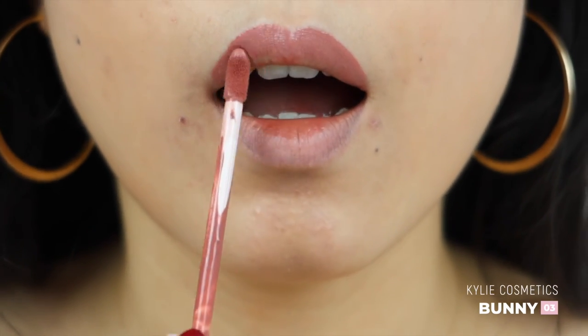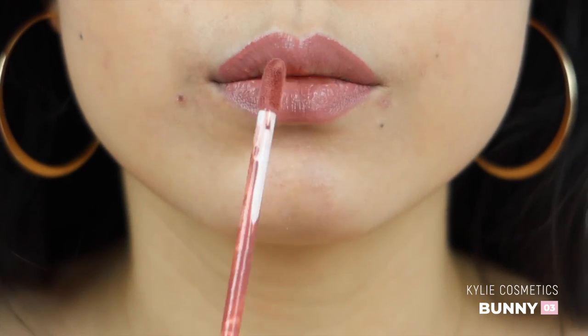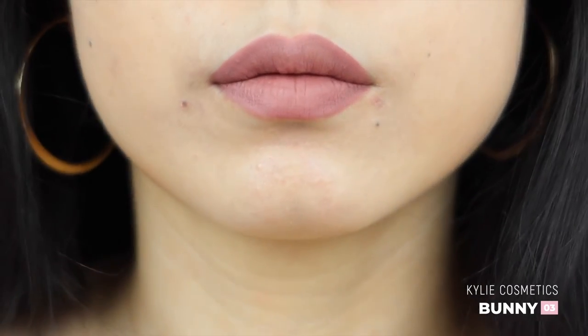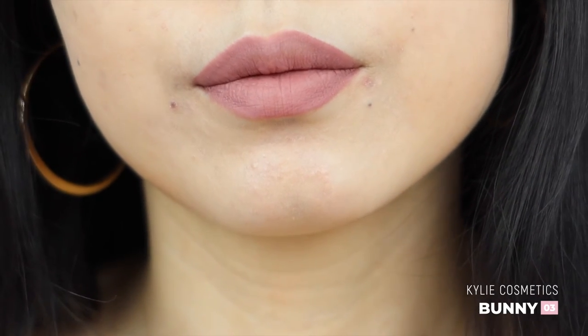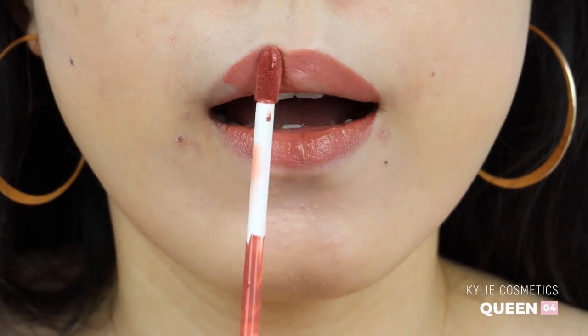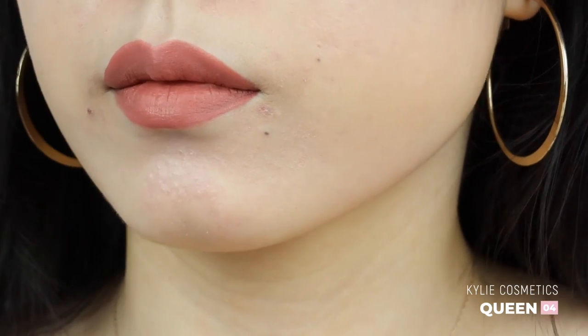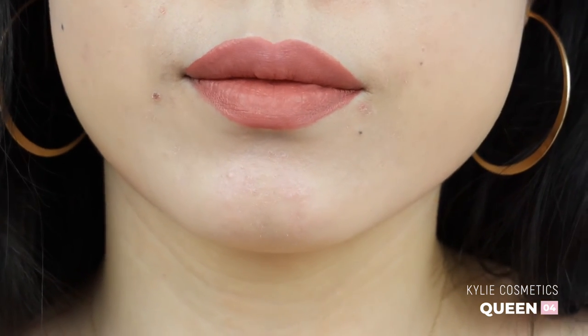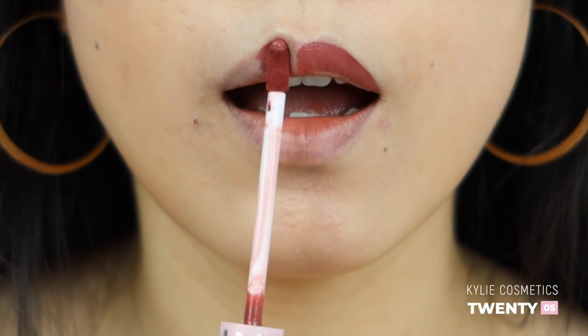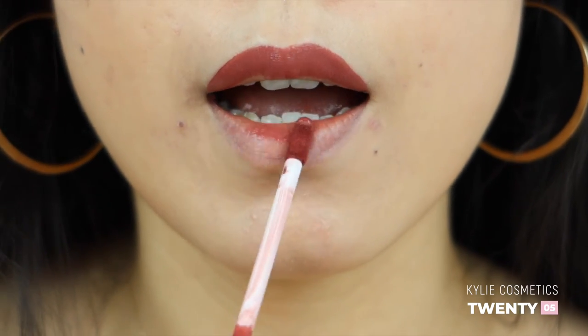Bunny is a hint more pink than Angel, but again, from far away I doubt anyone can tell the difference. Queen is much more peachy and I feel like it's a deeper shade of Candy K — also a very pretty shade. Shade 20 is definitely the deepest of all; it has a brown undertone to it, a mauvey chocolate I would say.